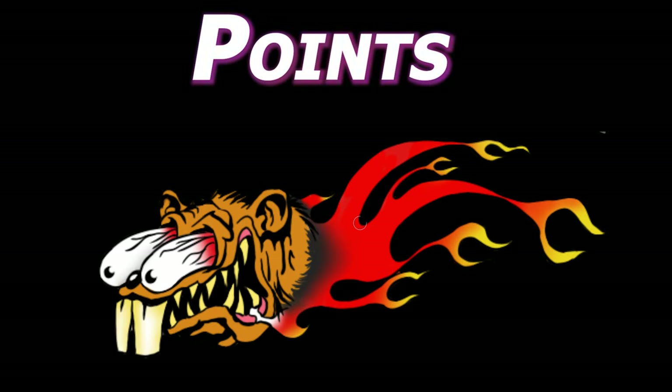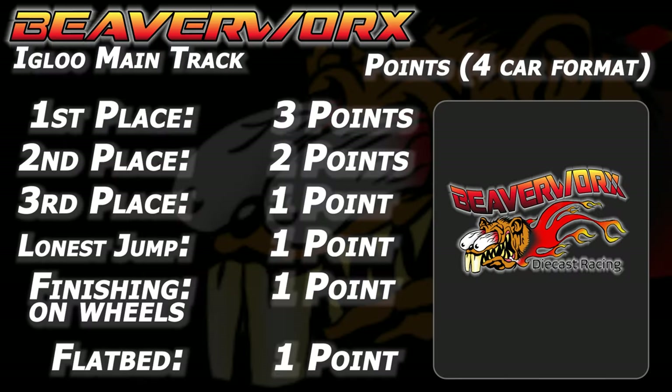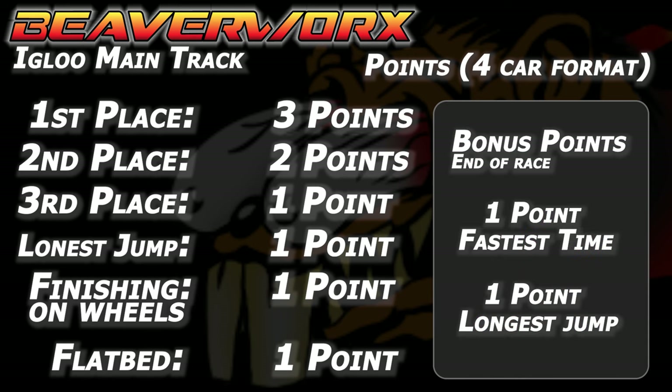Points: first place gets three points, second place gets two points, third place gets one point, longest jump per round gets one point. Finishing on your wheels over the line gets a point, and a flatbed finish gets a point, with bonus points at the end of the round for the longest jump and the fastest time.